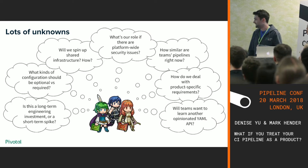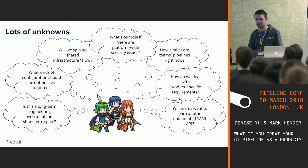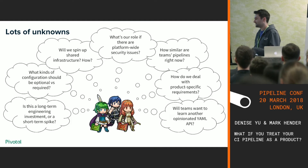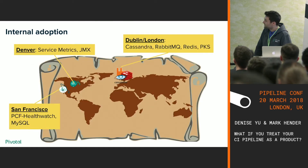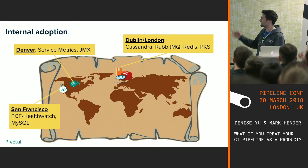When we started, we had lots of unknowns. We had to integrate with infrastructure — who was going to be in charge of managing that? How similar were the teams' pipelines really? And we were providing a new way of writing Concourse pipelines, so would teams learn another YAML API? It turns out teams were picking it up and consuming it. We started in London with our normal teams — Cassandra, RabbitMQ, Redis, and PKS.